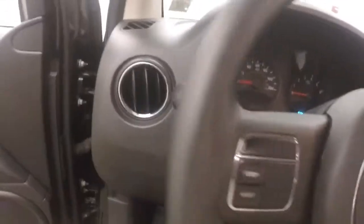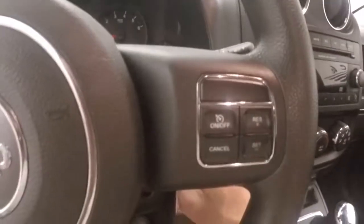Interior's in good shape. Plenty of room for your rear passengers. Up front are your controls on the door. Manual seats.